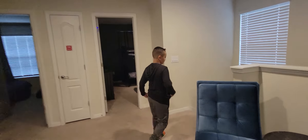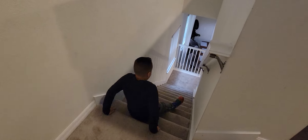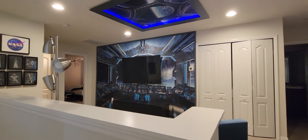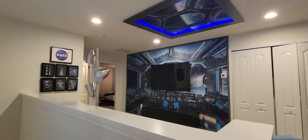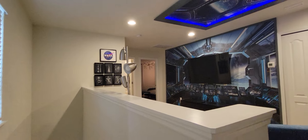This house is pretty cool. This community is called Windsor at West Side. It's about 15 minutes from Disney and about 5 minutes from Margaritaville. The house fits about 14 people and we're only 9, so we're very comfortable.